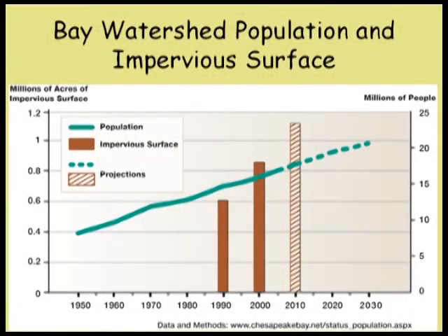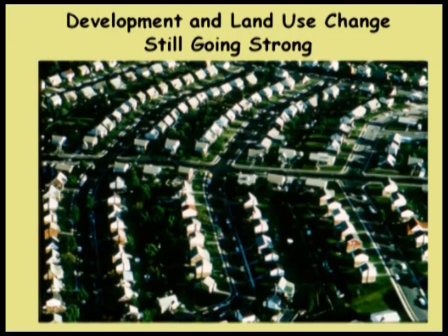Let's look at some restoration activities. But first, here's a scary graph: population in the basin is going up, but impervious surface is going up even faster. What we really need to see is population leveling and impervious surface declining—that's not the case. So, what do we do about this? How do we deal with this?